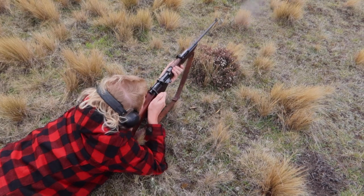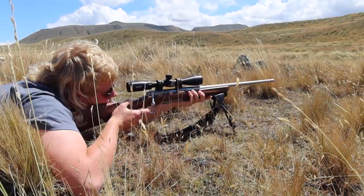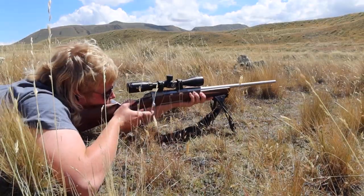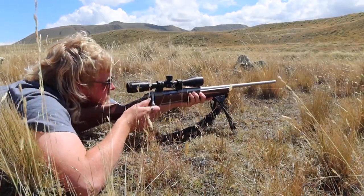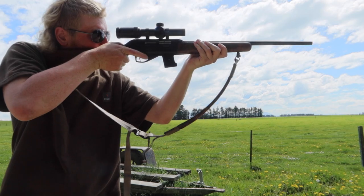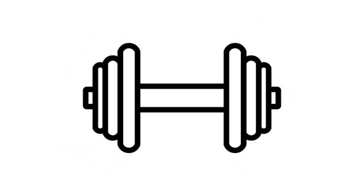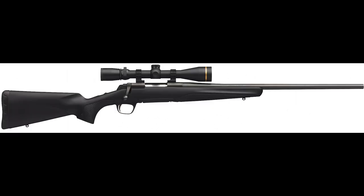Number two: weight. A wooden stock is heavier than a synthetic stock. However, on my main hunting rifle, the Browning X-Bolt Hunter, I have a beautiful walnut wooden stock on it and I hardly notice the weight difference. But for a majority of firearms, a wooden stock will add extra weight, and if you want to have minimal weight on your rifle, you probably want to use a synthetic stock instead.